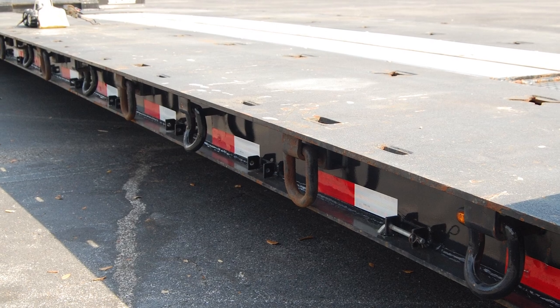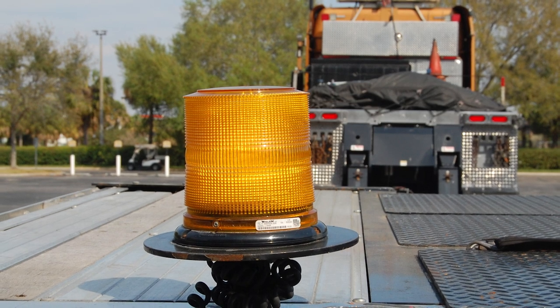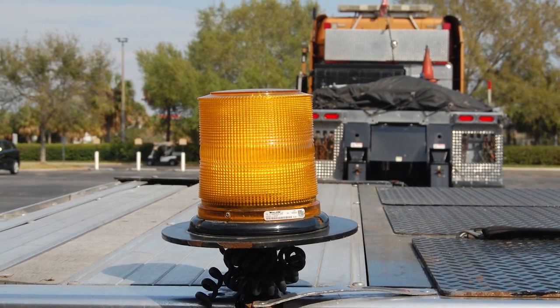Mostly airport to airport, although I still do a lot of vehicles — not so much military vehicles, but more show semi-trucks. I do a lot of semi-trucks and show trucks. Or NASA — I've done NASA stuff too.